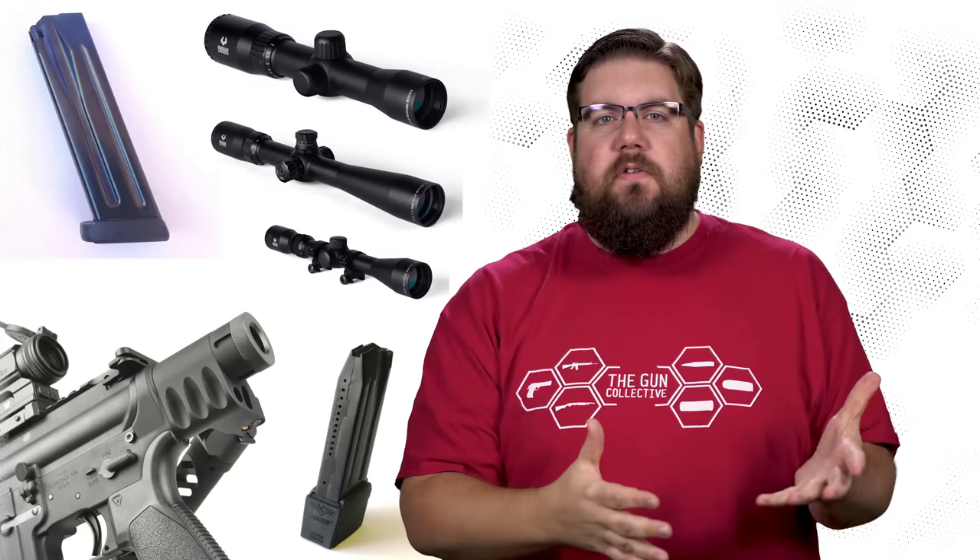This week on TGC News: gun parts galore, new guns, and I'm tackling more of your questions than ever before.